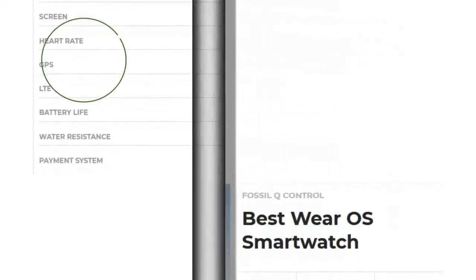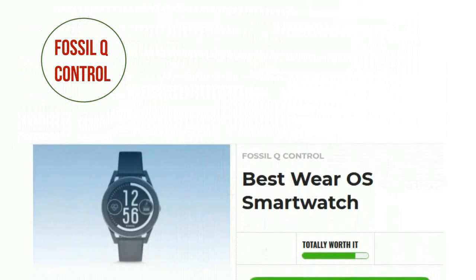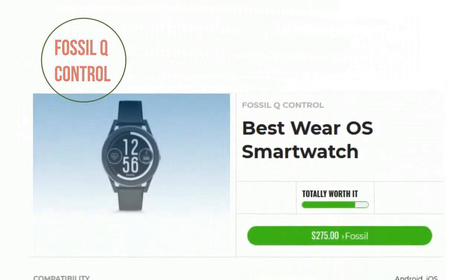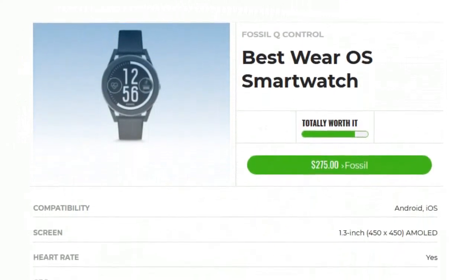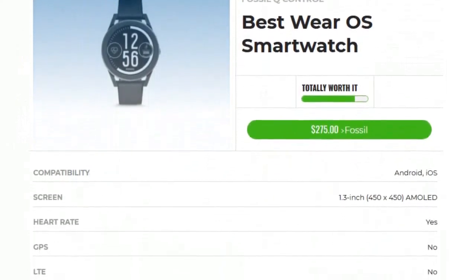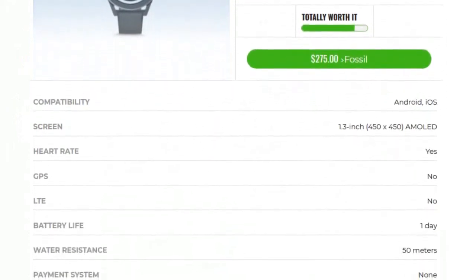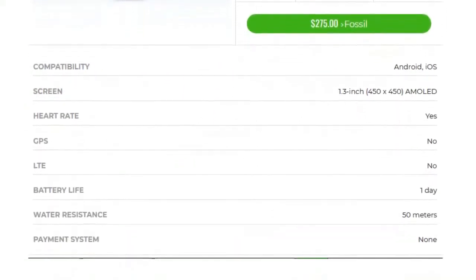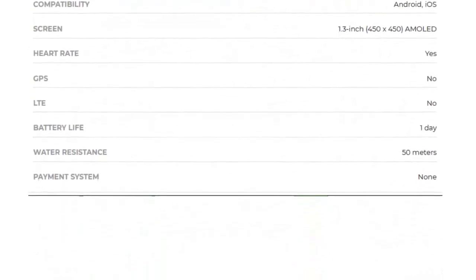Number 4: Fossil's Q-Control is a heart rate monitoring Wear OS watch that takes advantage of Google Assistant to make your life easier. It's not the most advanced smartwatch and it lacks a few basics such as NFC payments and GPS, but it's a solid entry in a field of Wear OS duds.